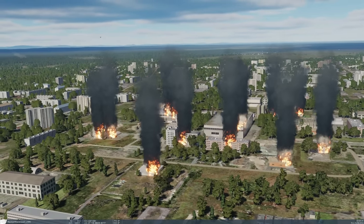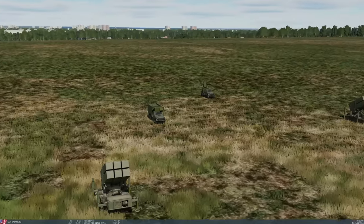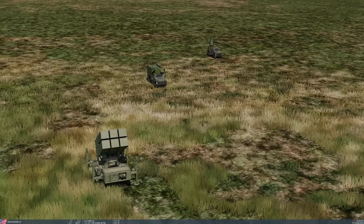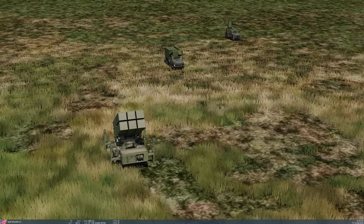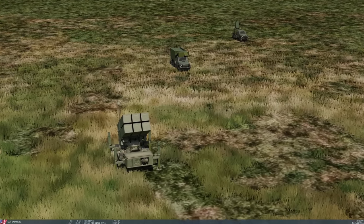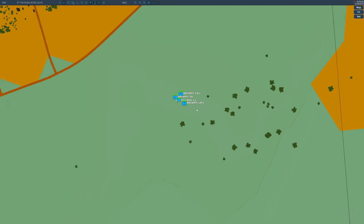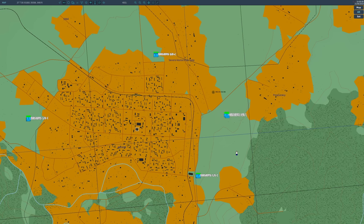Now let's add an integrated NASAMS battery split into four. Each quarter has a command vehicle, which links it to other parts of the battery. We also have a search radar and the launchers. The launchers can be either AIM-120C or AIM-120B - we've used C here. C will be slightly longer range; B will be slightly more maneuverable. They are six cells - six missiles per launcher. They are highly mobile. Each quarter of the battery will talk to one another and assign targets within the battery - it's not quite the same as a full IADS integrated air defense system, but really just one integrated battery.